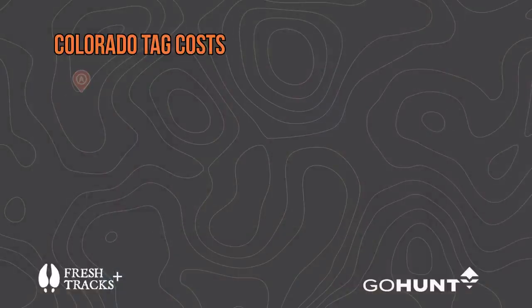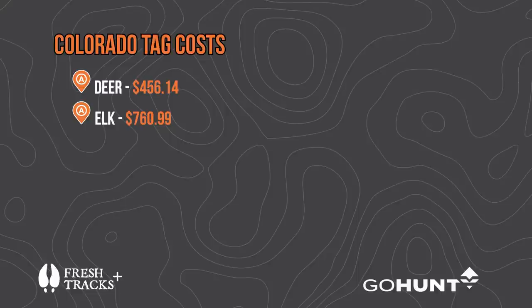That ten dollars applies whether you're applying for a point or making an actual application. Colorado has a CPI index for the price of their tags, so by statute their tags go up a slight amount every year based on inflation. Since inflation was really high in 2022, the 2023 tag fee increases are higher than usual: deer tags are just over $456, elk tags are almost $761, and pronghorn tags are just over $456.